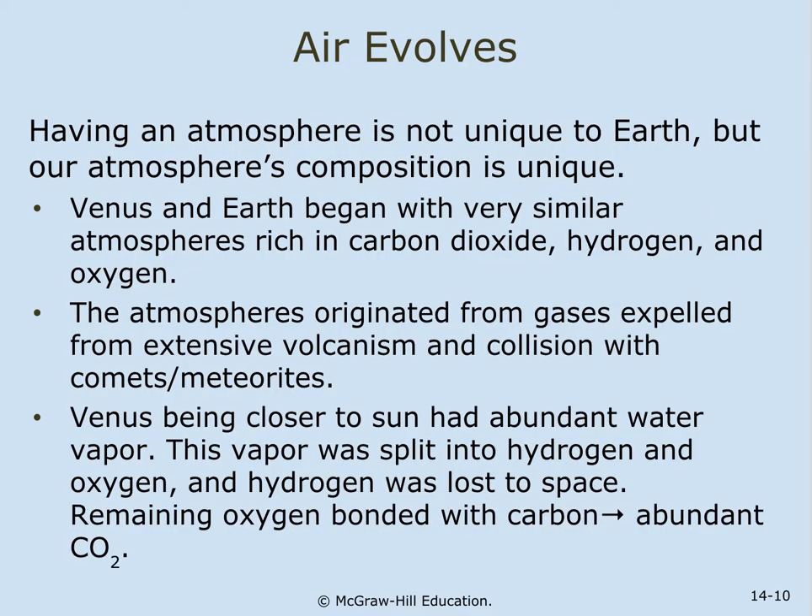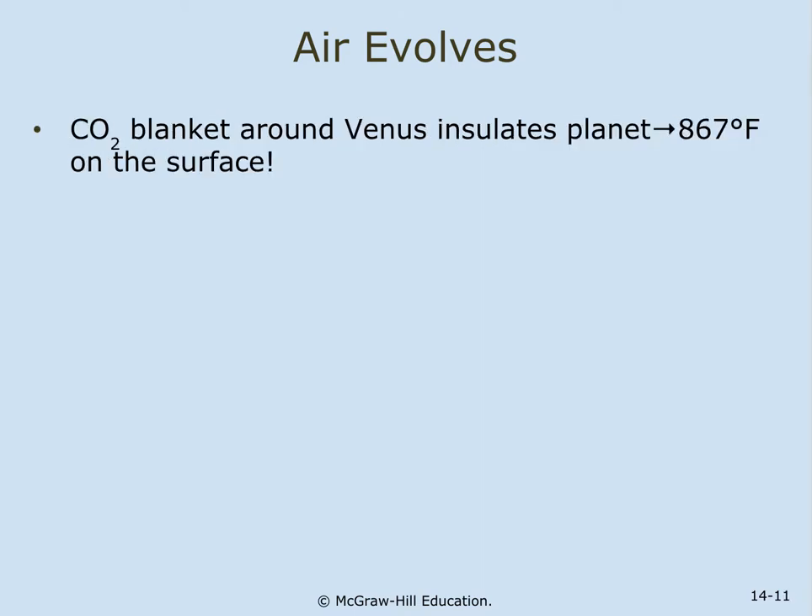Having an atmosphere is not unique to Earth, but our atmosphere's composition is unique. Venus and Earth began with very similar atmospheres rich in carbon dioxide, hydrogen, and oxygen. The atmospheres originated from gases expelled from extensive volcanism and collision with comets and meteorites. Venus, being closer to the sun, had abundant water vapor. This vapor was split into hydrogen and oxygen, and the hydrogen was lost to space. The remaining oxygen bonded with carbon and yielded abundant CO2. The CO2 blanket around Venus insulates the planet, keeping Venus at a surface temperature of 867 degrees Fahrenheit.